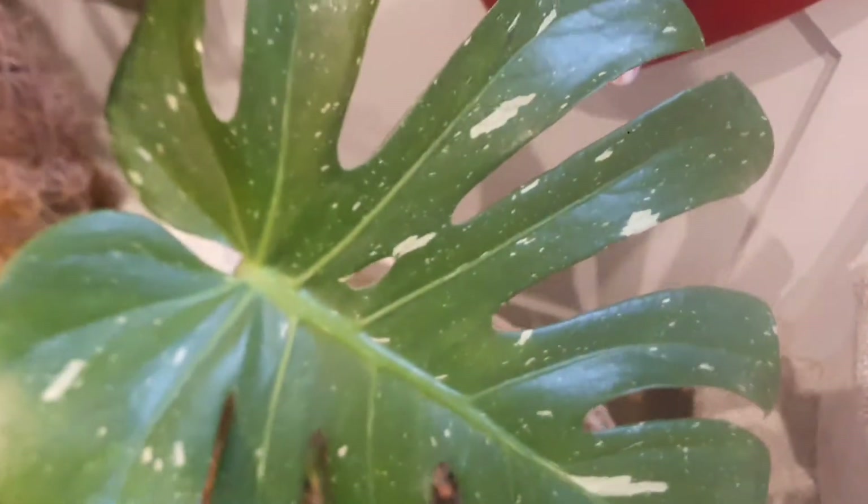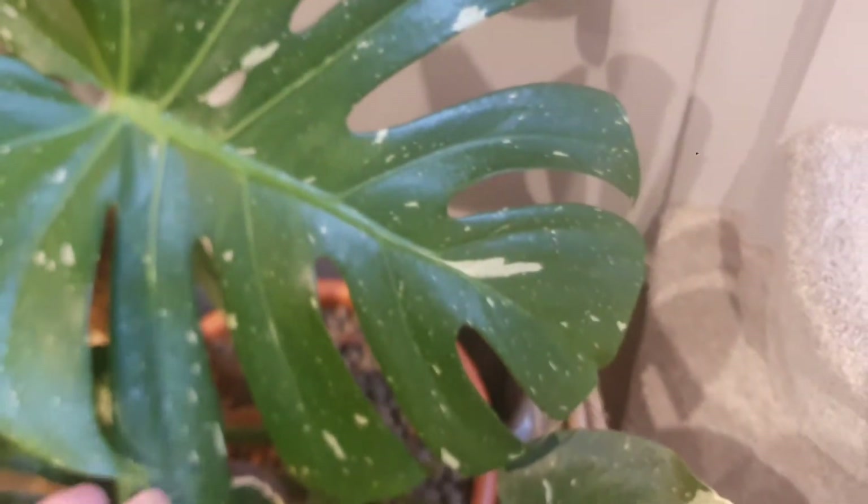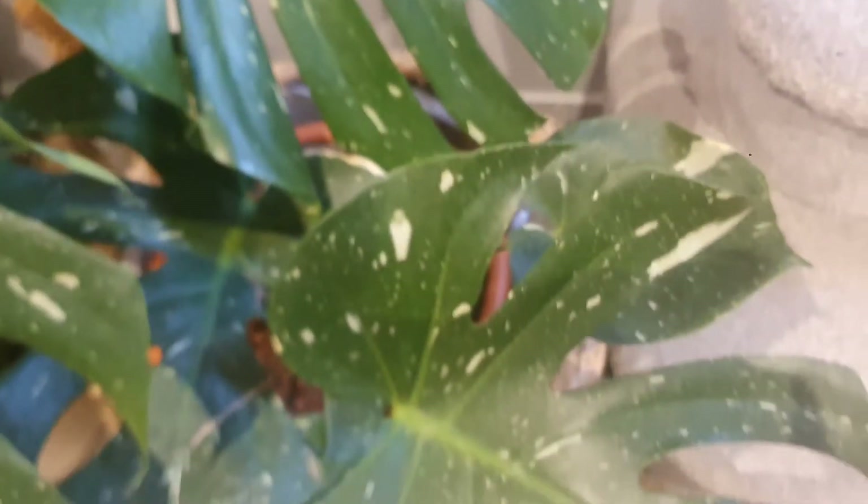And of course, my Monstera Thai Constellation, which grew a new leaf for me. As you can see, it is very, very beautiful — gorgeous, gorgeous houseplant. I love this houseplant; it's absolutely breathtaking.